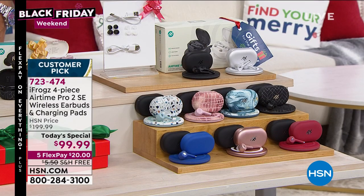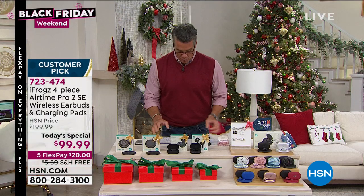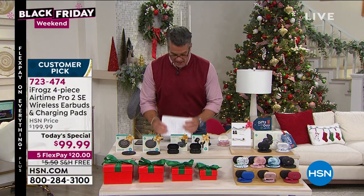So think about it: $99 — two pairs of these with the charging case and two Qi chargers, four separate gifts. 723-474 is the item number. You ready for our best value of the day?